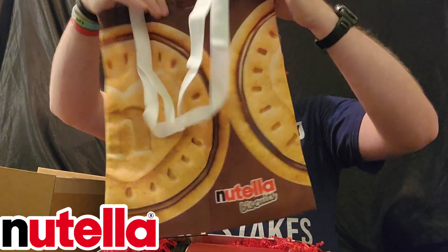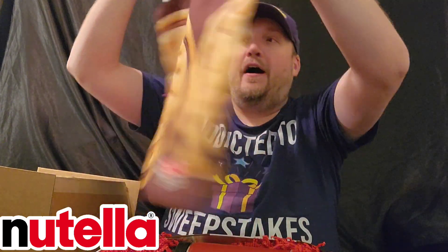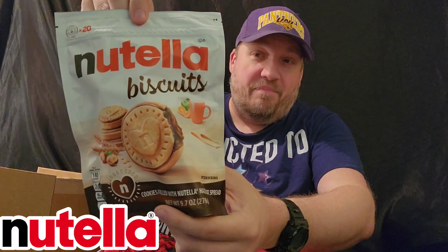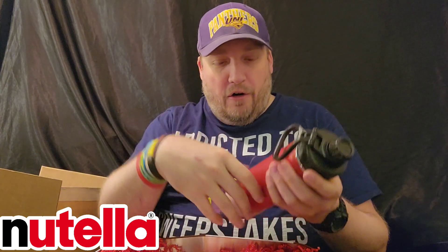It's a bag — a grocery bag. So we've got that. We've got Nutella biscuits — crunchy golden baked cookie. So I'll get to try that. I'm not a big fan of Nutella. Are you a fan of Nutella? Let me know if you are.